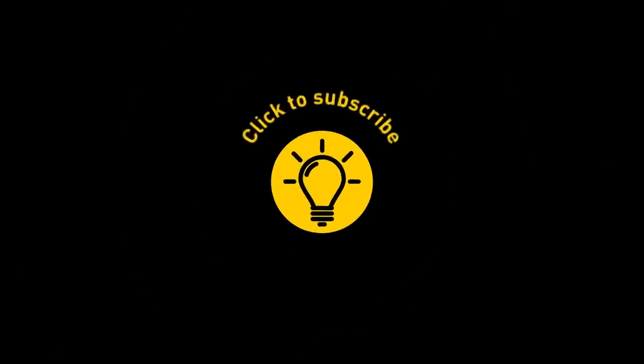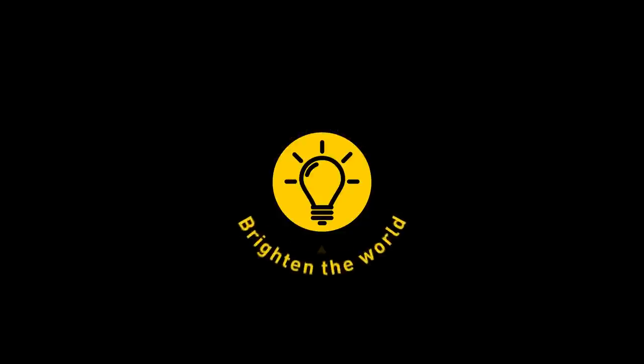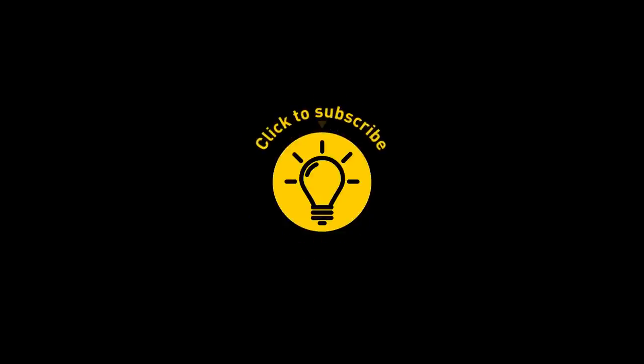That's it for today. If we've satisfied your curiosity, give the video a like and share it with your friends. Or if you want more, click on these videos and stay on the Bright Side!